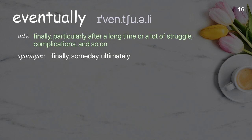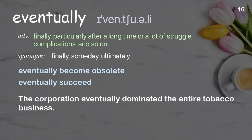Eventually: finally, particularly after a long time or a lot of struggle, complications, and so on. Examples: eventually become obsolete, eventually succeed. The corporation eventually dominated the entire tobacco business.